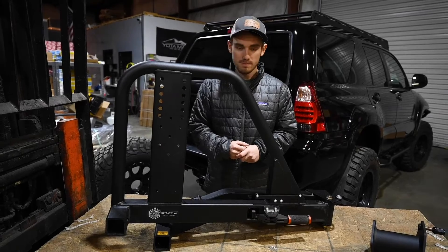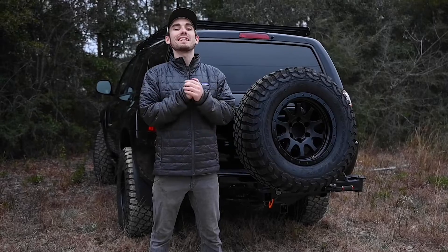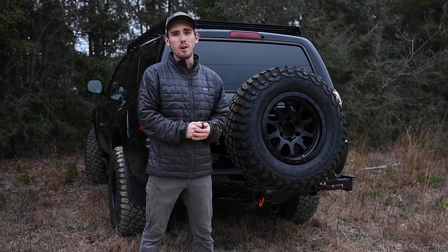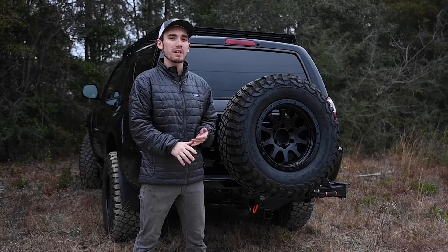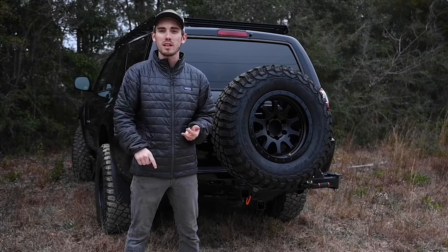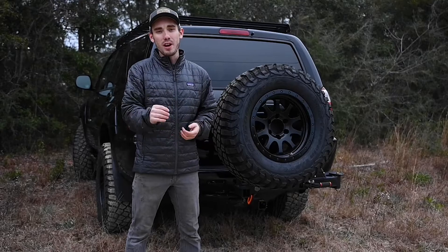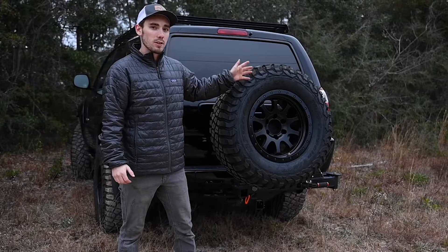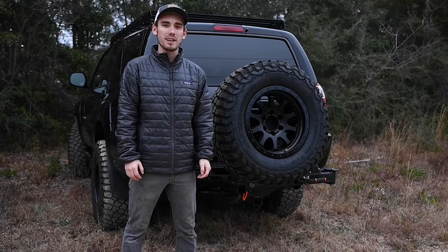We're going to get this thing installed. This is probably my favorite product we have put on here — it is super awesome. If you are in the market for a swing out, if you ride mountain bikes or road bikes and want a bunch of accessories that go along with camping, overlanding, or general traveling, you cannot go wrong with this thing. Definitely go check it out. Thanks to the guys at Rig Supply for making this happen. Go check them out at rigsupply.com.